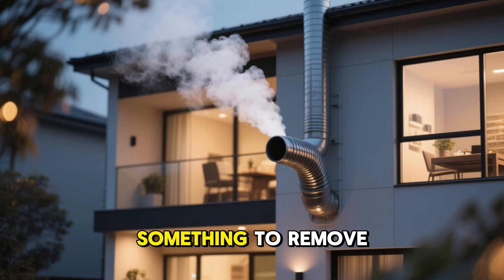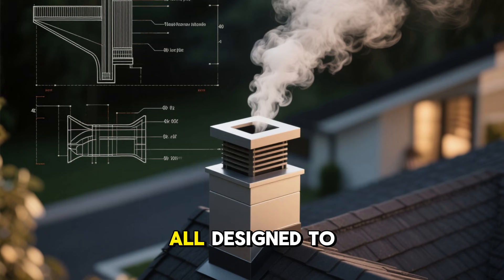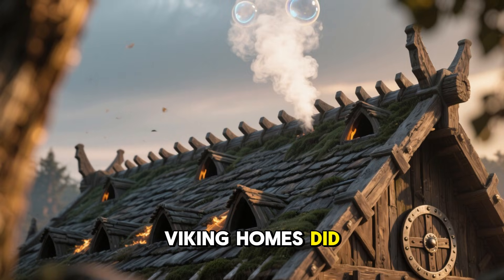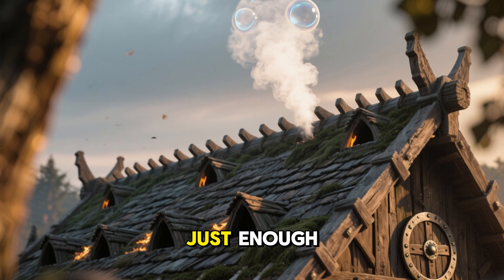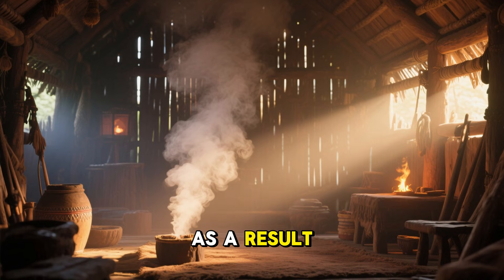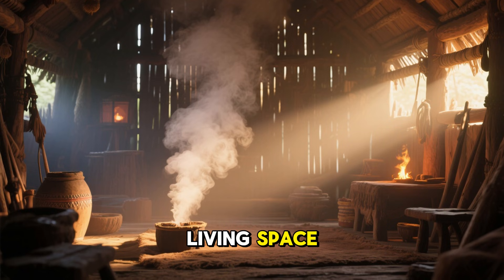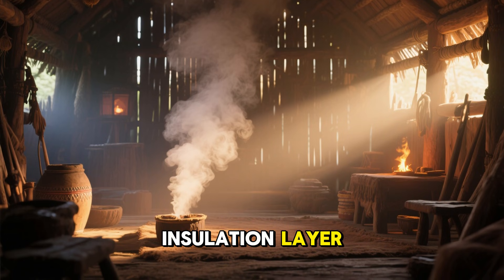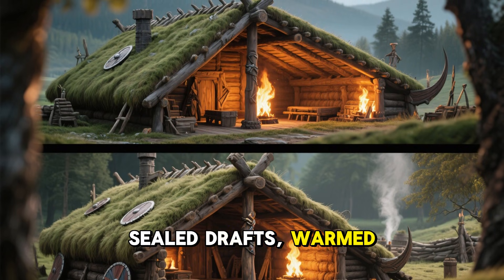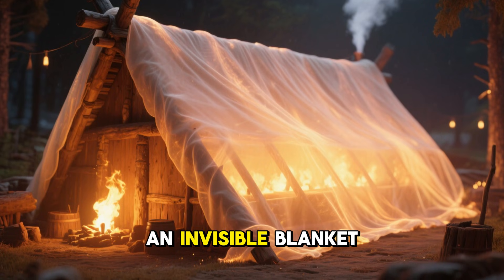Today, smoke is seen as something to remove immediately. Chimneys, vents, and flues are all designed to push smoke out before it lingers. Viking homes did the opposite. Their roofs had just enough openings to prevent suffocation, but not enough to clear the upper air. As a result, a warm haze of smoke collected high above the living space, forming a natural insulation layer. This layer trapped rising heat, sealed drafts, warmed the beams, and slowed the escape of warm air. It acted like an invisible blanket.